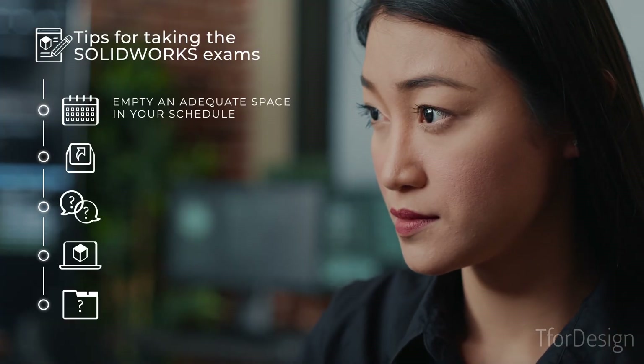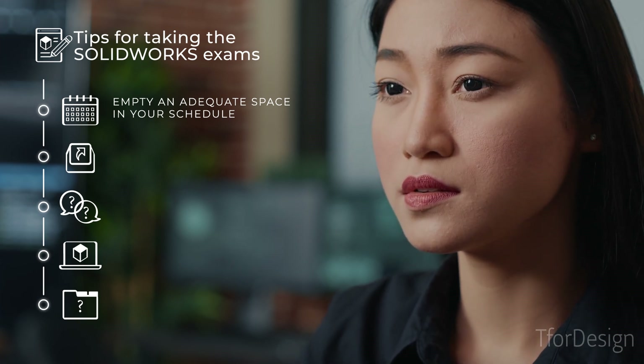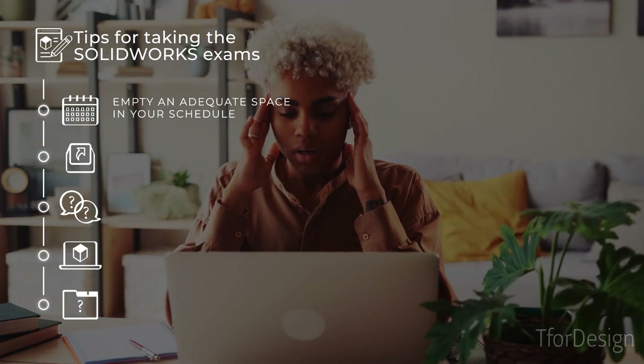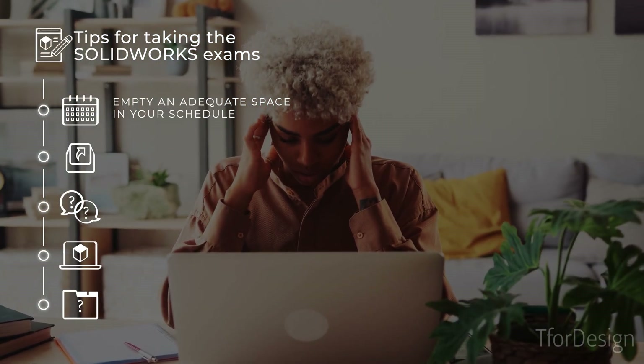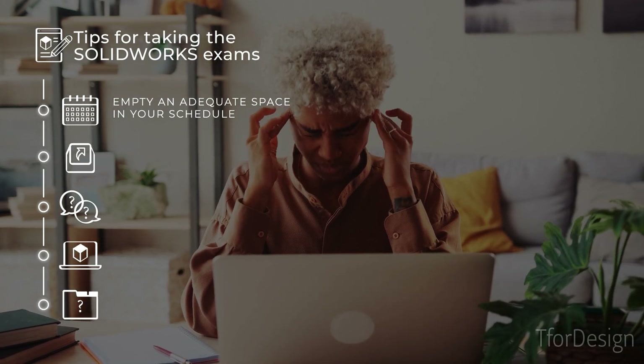One, the SOLIDWORKS exams are long, going up to four hours, during which you cannot pause. So make sure to empty an adequate space in your schedule to focus on that exam without any distraction. Also take the exam at a time in which you are well rested.